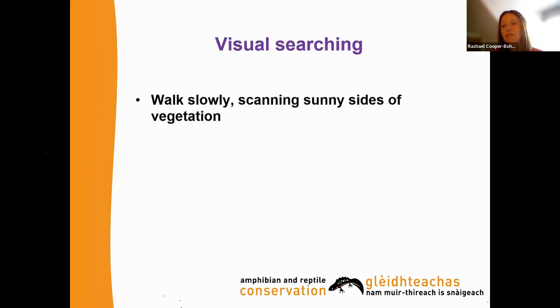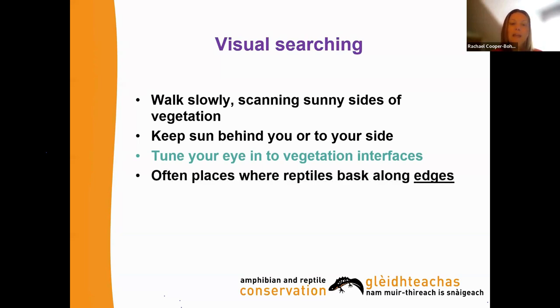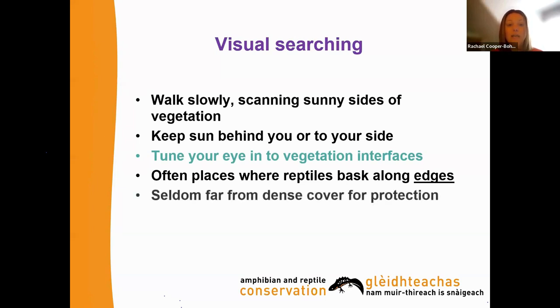For visual searching, do a slow walk scanning the sunny sides of vegetation and areas of bare ground or lighter vegetation. Keep the sun behind or to your side so you're not casting a shadow. Tune your eye to the vegetation interface — really take time to stop and search thoroughly. Spend more time at areas where reptiles are most likely to be basking, particularly along edges and bare ground. As we've seen, reptiles are seldom far from dense cover, so focus on areas close to that cover.